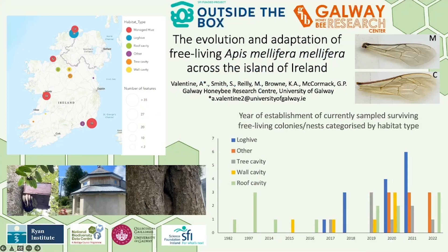My name is Alexandra Valentine and my PhD project Outside the Box is investigating the evolution and adaptation of free-living Apis mellifera mellifera across the island of Ireland, with particular focus on their distribution, their population structure, and the impact of habitat on colony characteristics and fitness in comparison to the managed beekeeping cohort.